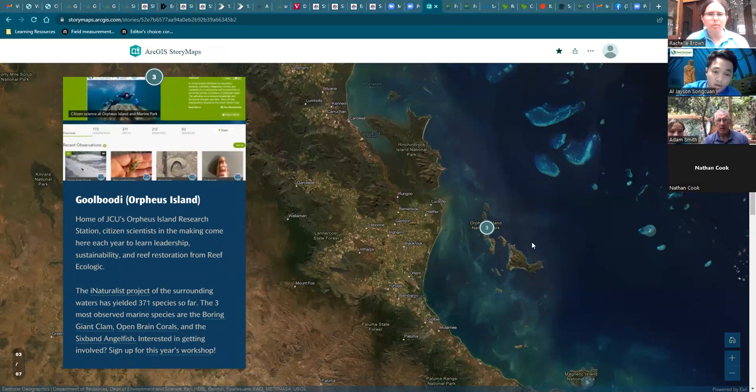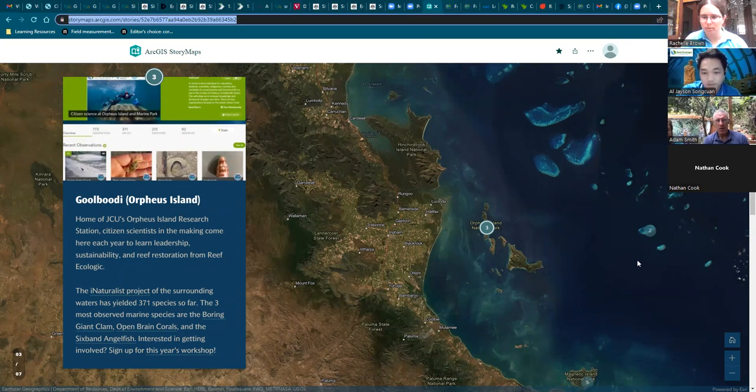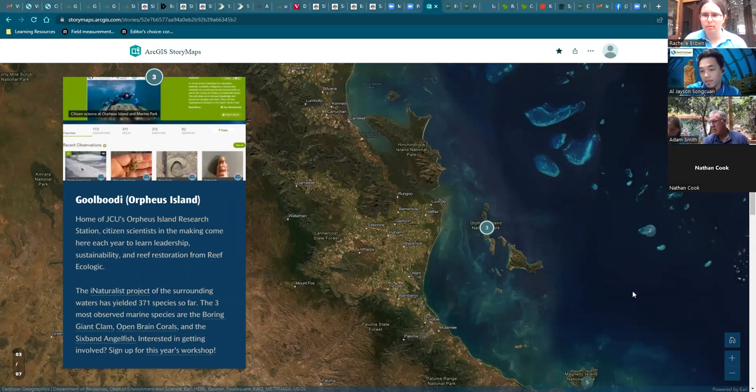My name is Al, and we also have an iNaturalist project at Orpheus Island, or Goulbody. Orpheus Island is a special place for us because this is where the JCU Research Station is and where we normally hold our annual coral reef restoration and leadership training program. We started an iNaturalist project surrounding the island where, to date, we've got 826 observations — both marine and terrestrial — involving 222 identifiers and 82 observers, comprising 388 species. The top three most observed species are the giant clam, rain coral, and the six-banded angelfish.